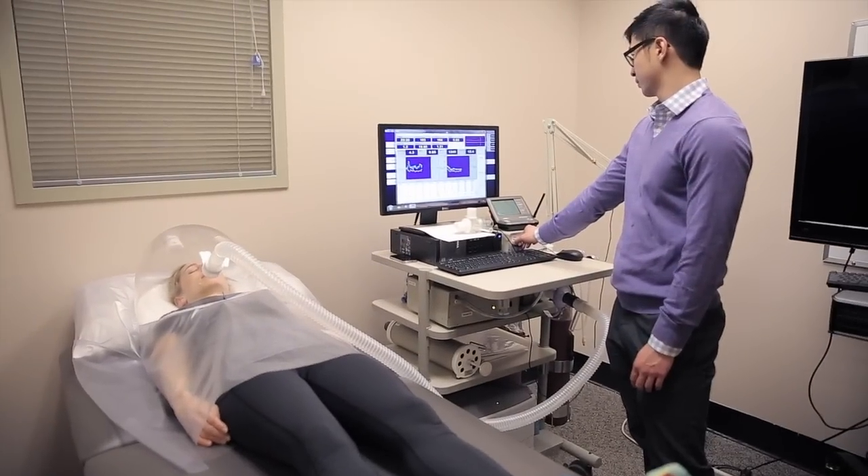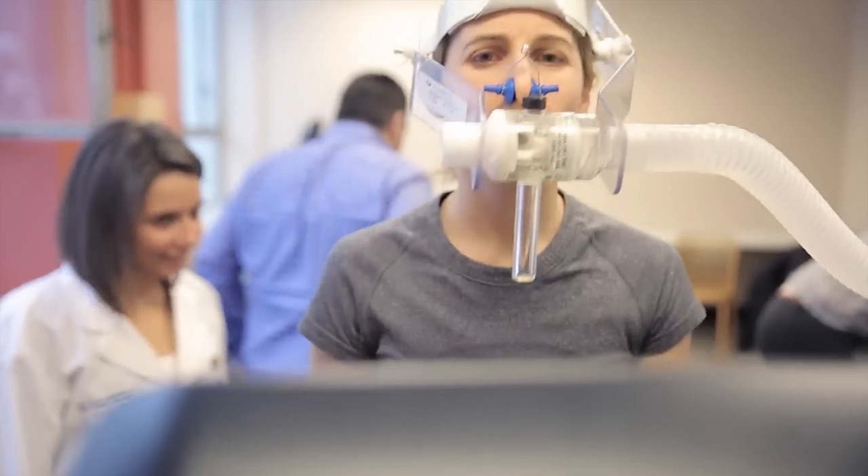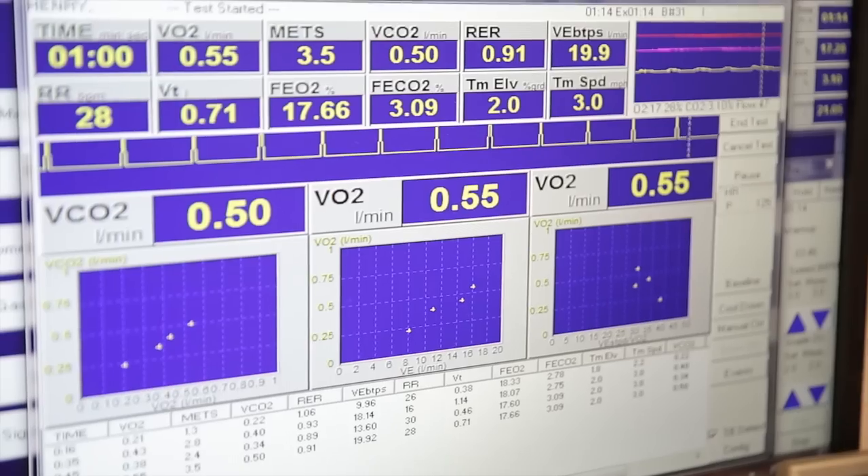It is brutally early in the morning but I'm here at Ryerson University at the NEXT Lab in Kerr Hall, where they do fitness and body composition testing, so that I can find out my numbers before I start my January detox. Let's go.